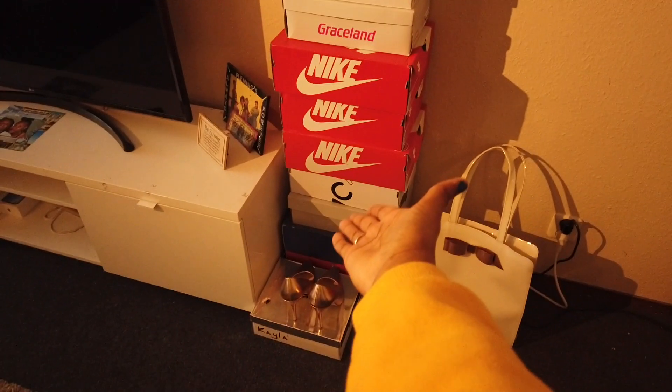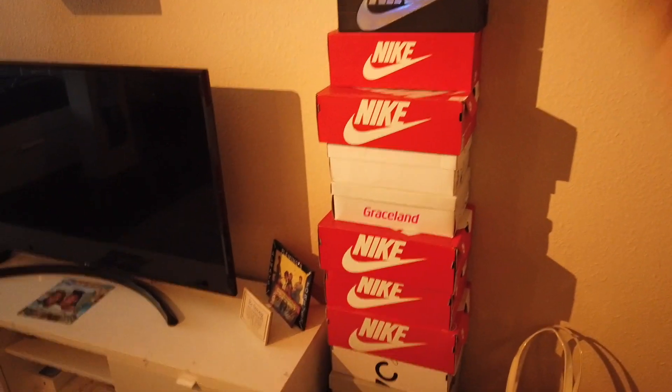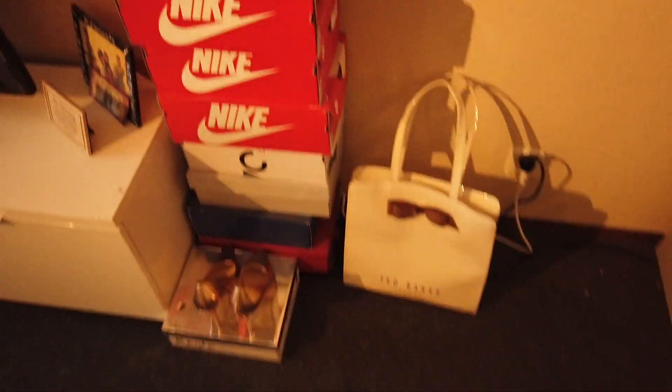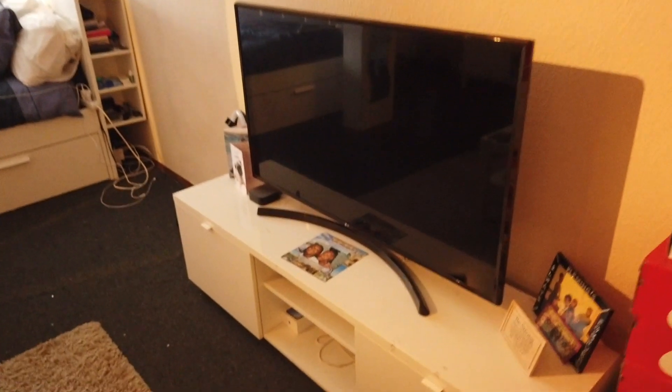Here we have like my shoe boxes — I had way more shoes but I have no idea where they are. We have my Ted Baker bag, I really like this bag. Then we just have three random pictures of me — I love myself so much.